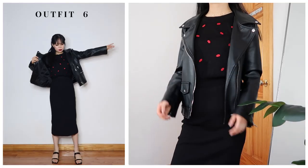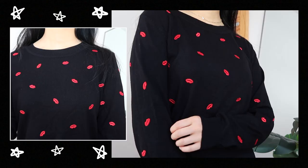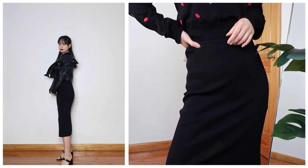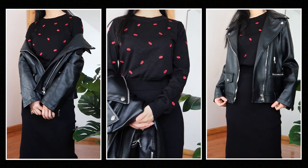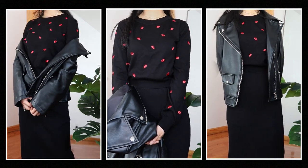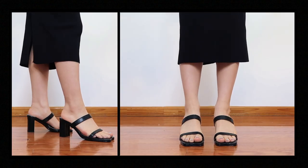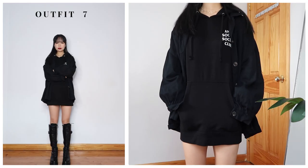My next outfit is a more modest look — I wore a ribbed midi skirt with a cropped sweater and leather jacket. I love midi skirts for colder weather and you can layer tights underneath. The one I'm wearing is made of knit fabric so there's some stretch. If pants feel a little restricting sometimes, it's nice to have flowy pieces in your closet. A leather jacket is the perfect finishing touch for fall.